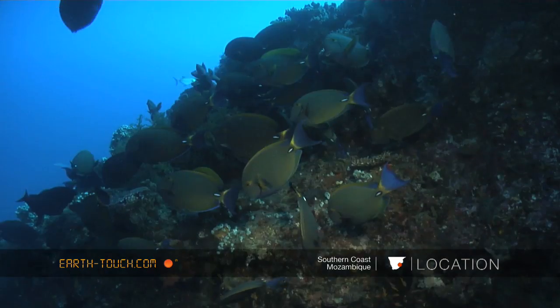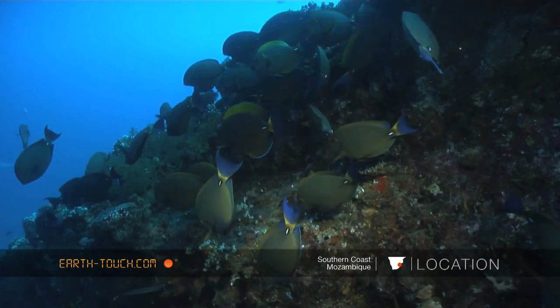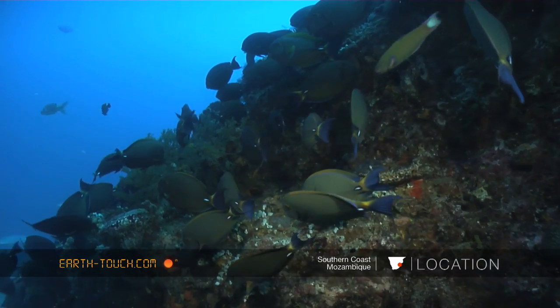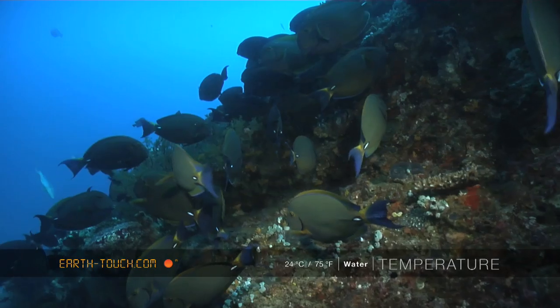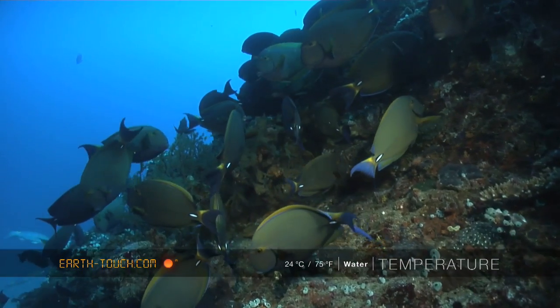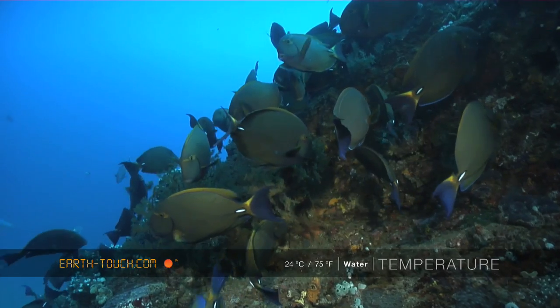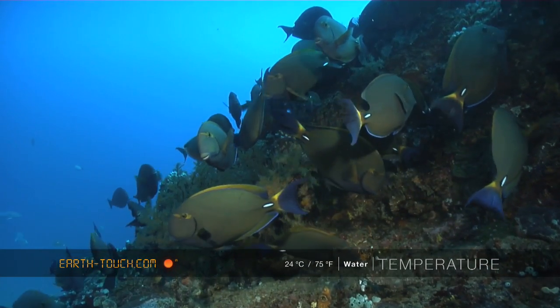It's one of those reefs that's not very big but really just absolutely teeming with fish. Big shoals of lieutenant surgeons just gathering amongst a cleaning station.